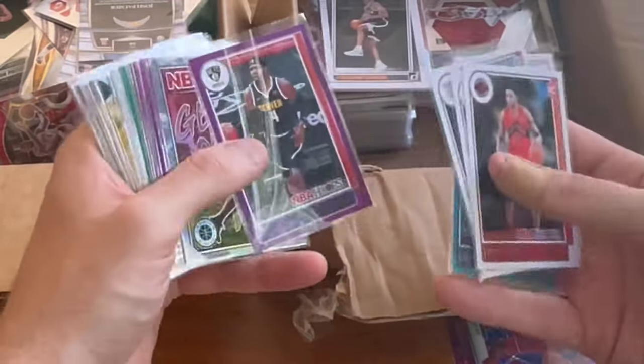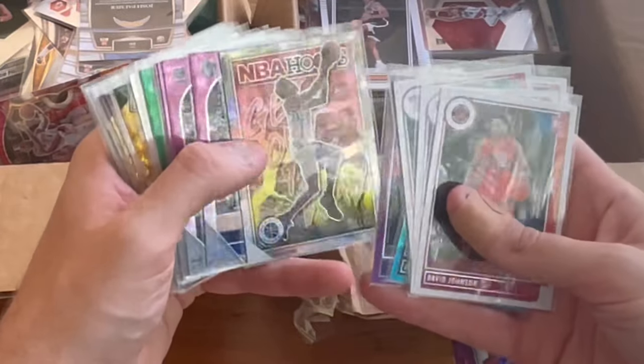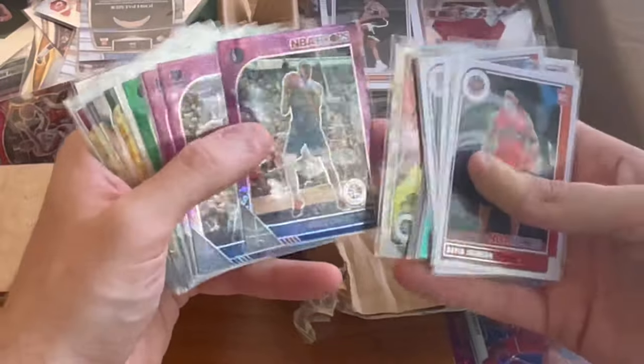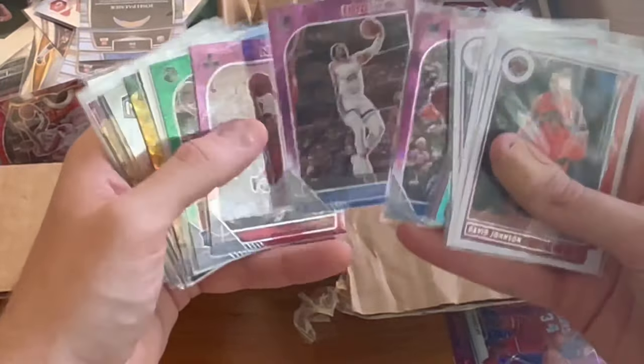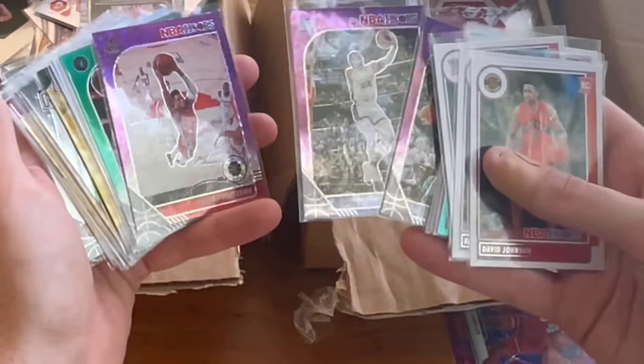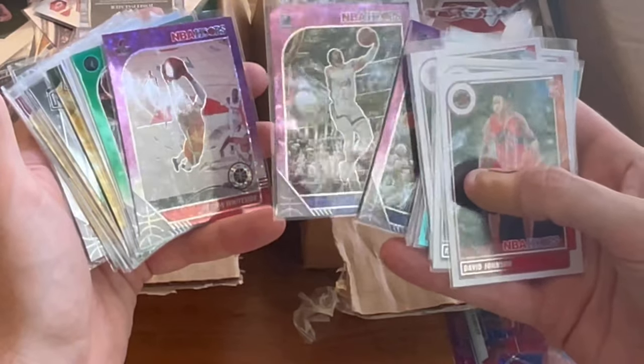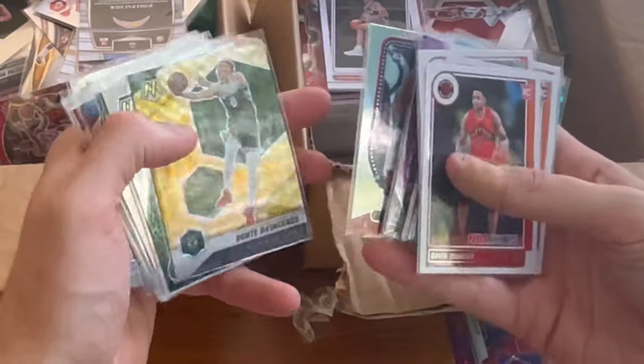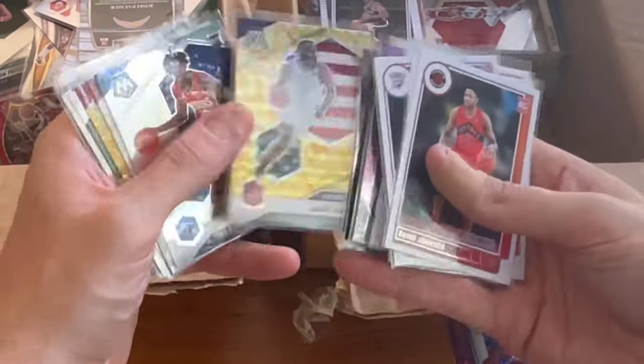Nice Kemba Walker. Paul Millsap. John Collins, nice card. Dylan Brooks — he just signed with, was it the Rockets? Like $80 million. That may be a little heavy on Dylan Brooks. I do like him, but kind of seemed like a steep price tag.